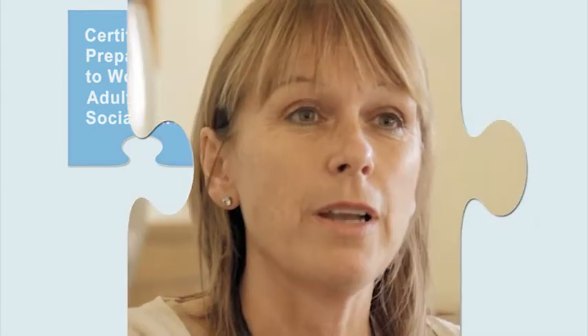In an apprenticeship, a diploma leads on from the Preparing to Work Award and the Knowledge Award. The Preparing to Work Award links directly to the mandatory units in a diploma. Our apprentices are trained to support vulnerable people — that's why they've come into the health and social care apprenticeship.